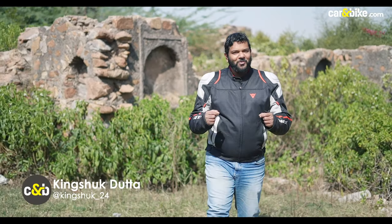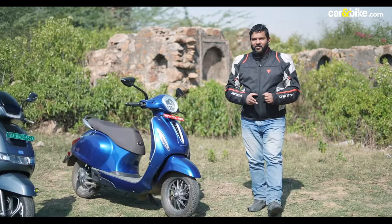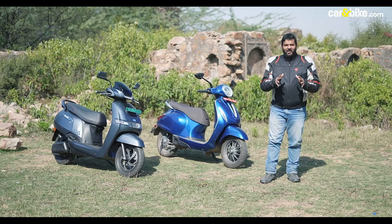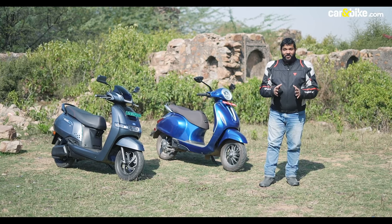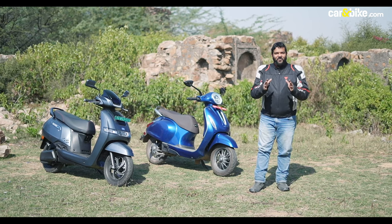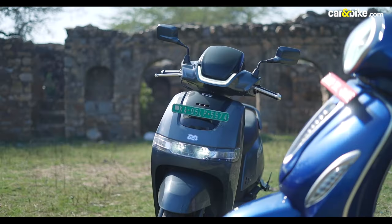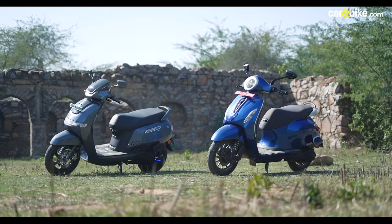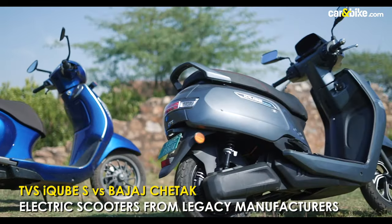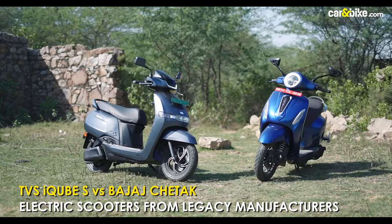Two electric scooters, two legacy manufacturers — the Bajaj Chetak and the TVS iCube. Both these scooters have been in the market for three years now, and this is the first time we are pitting them against each other, because these two scooters are traditional rivals in the real sense. Bajaj and TVS, two storied brands with rich history and heritage, stepped into the electric two-wheeler segment almost at the same time, and today it is time for them once again to go head to head.